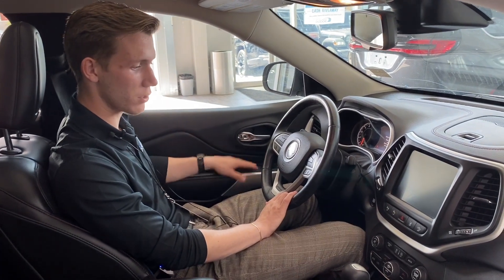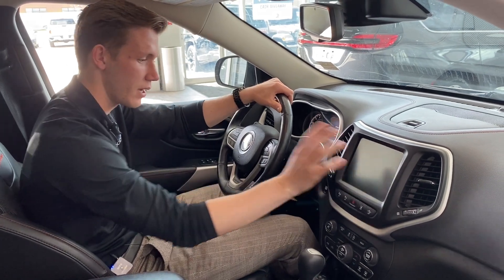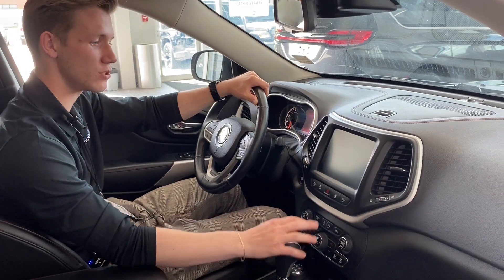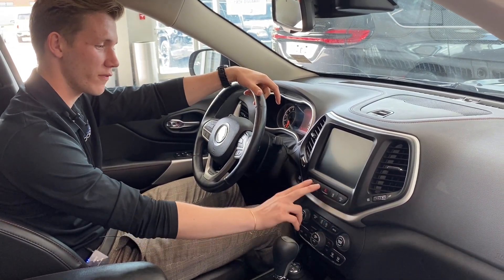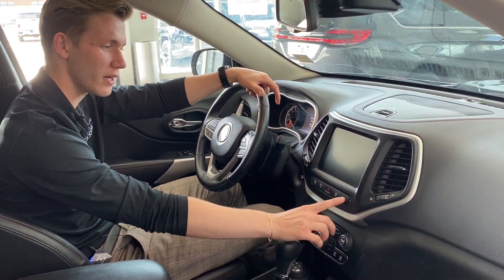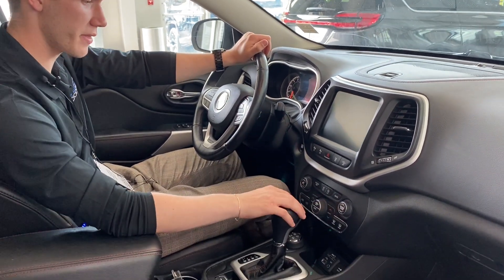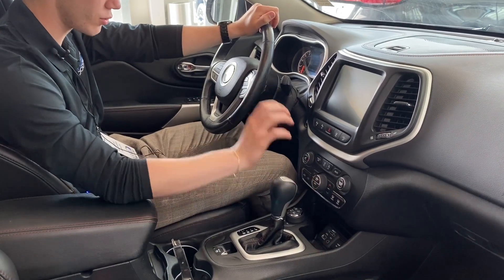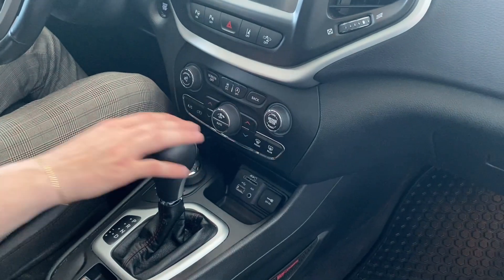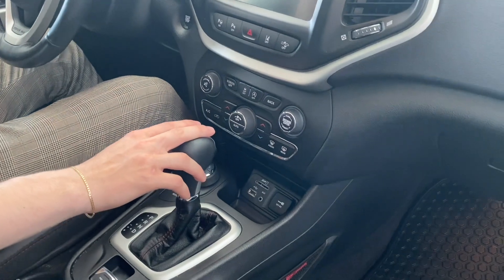Power windows, power locks. Taking a look at the center console area, we do have the nice Uconnect system with Apple CarPlay and Android Auto. We do have the ability to turn off our LaneSense technology, both of our ParkSense technology, and our emergency braking if, for whatever reason, you didn't want to have that on. Just a little south of there, we do have our dual climate controls — no arguing over the temperature of the cabin. You got your auto stop-start as well, which does actually help you out on fuel.